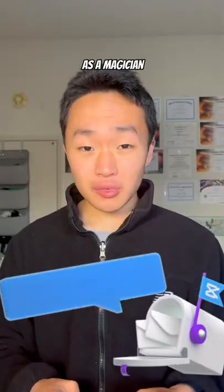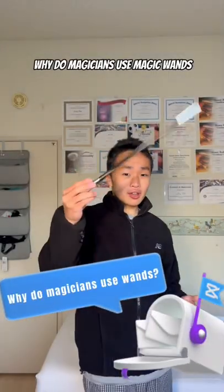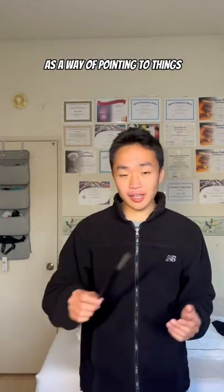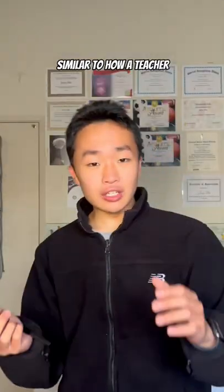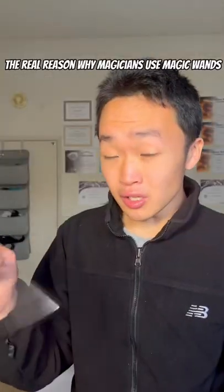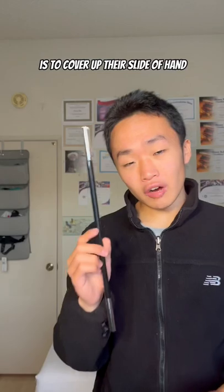Here's a question I get asked all the time as a magician: why do magicians use magic wands? For non-magicians, many people think that we use magic wands as a way of pointing to things, similar to how a teacher points to the whiteboard when giving lectures. But the real reason why magicians use magic wands is to cover up their sleight of hand.